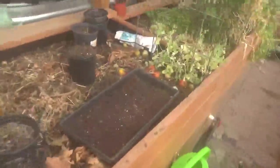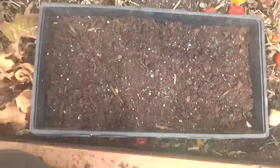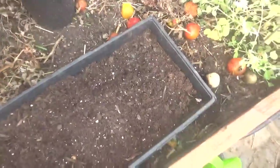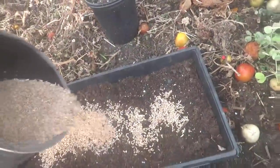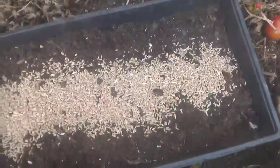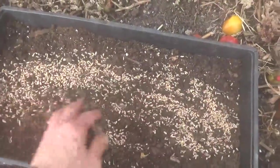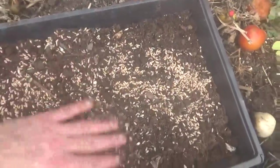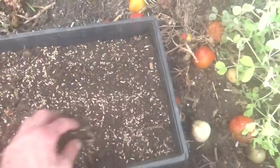We're gonna do some more fodder. I just got some more used potting soil from some old plants. I only put about a half an inch in there, and then I use my hand to spread out the seed and then go both ways.